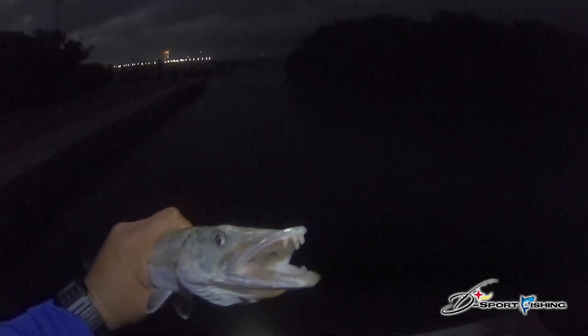Alright, first fish — small barracuda. Catch and release, guys.